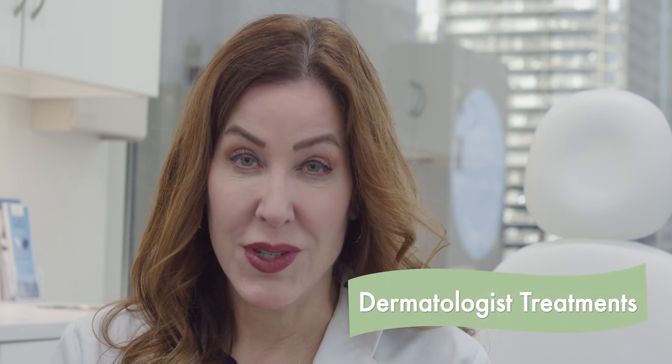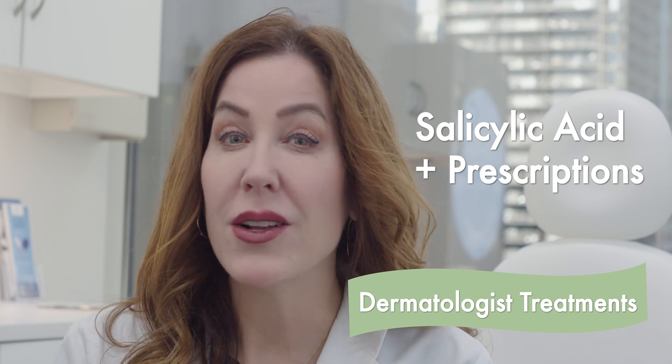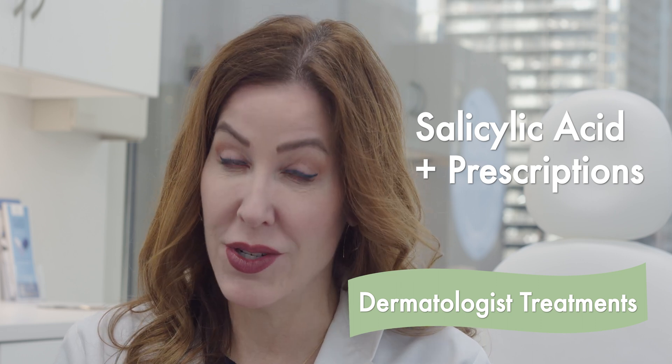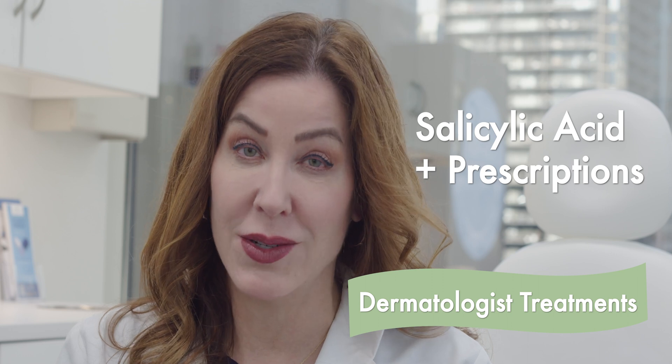You should see your dermatologist for the best wart treatment options. These include salicylic acid treatments that may also include a prescription medication to make them more effective than the over-the-counter salicylic acid treatments.